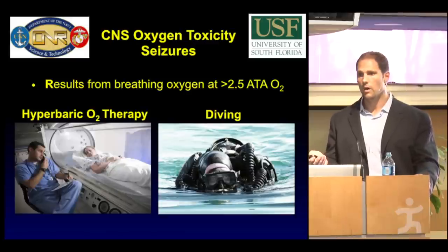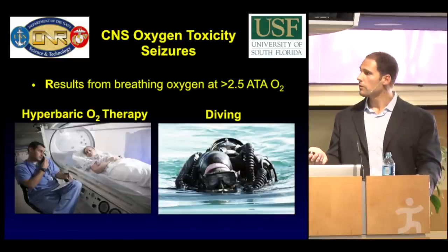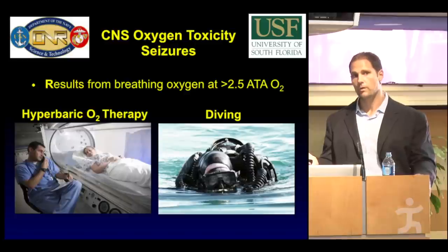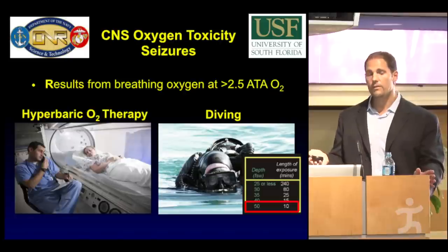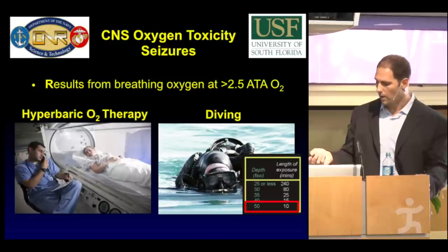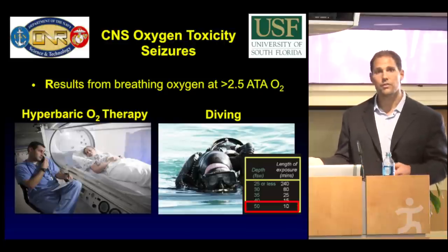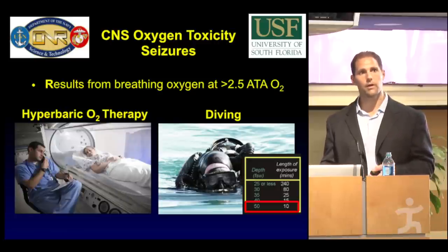As it relates to diving, Navy SEAL divers use a closed-circuit rebreather, which involves breathing 100% oxygen. Oxygen toxicity is a limitation to their diving because at just 50 feet of seawater, the potential for oxygen toxicity exists within just 10 minutes. As you can imagine, this is a severe limitation of their dive operations.